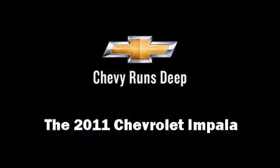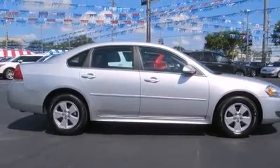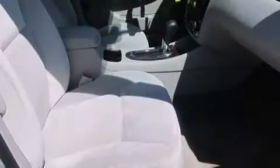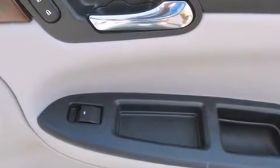You can expect a lot from the 2011 Chevrolet Impala. This four-door sedan still has less than 35,000 miles. It features a front-wheel drive platform, an automatic transmission, and the 3.5 liter six-cylinder engine.